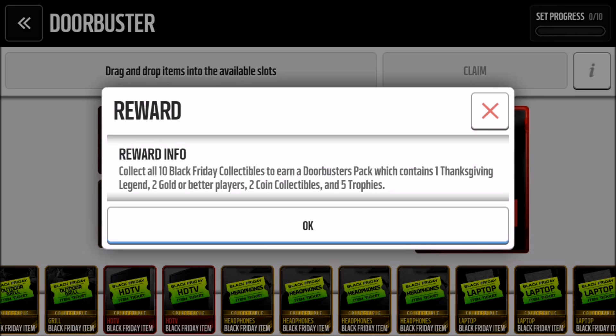Before I do that, let's talk about what the set gives. This one is going to be sought out because it gives one Thanksgiving legend. Hopefully I don't get Troy Aikman again — if you guys watched my cornucopia episode, I got Troy Aikman, got a silver signature card, 10k quick sell. It was like everything everyone else got was great and I got probably the shittiest cornucopia set.